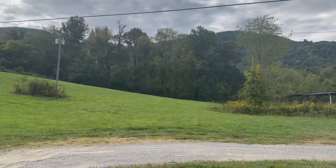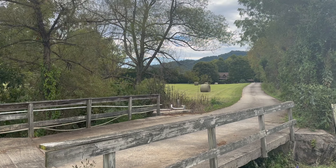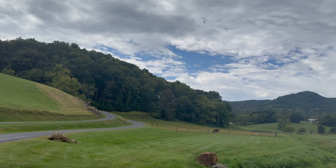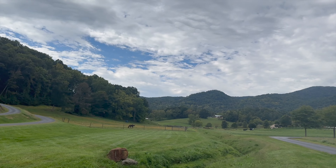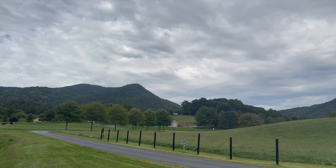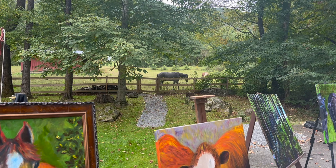Follow me as we take beautiful Western Carolina back roads to meet a very special artist — Molly Harrington Weaver — as she shows us her beautiful work from her gorgeous setting: a farm with her own stables and horses.